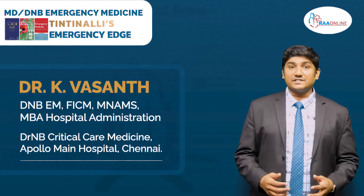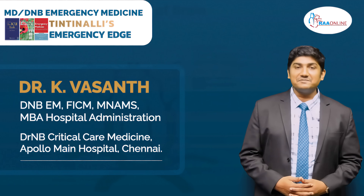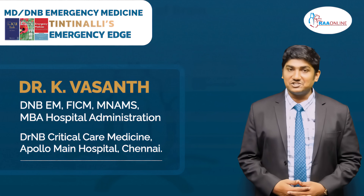Welcome to RAW Online. I am Dr. Varsan. I belong to the first batch of DNB Emergency Medicine in India and DNB Critical Care from Apollo Main Hospital, Chennai. I am currently working as Emergency Physician and Intensivist in Chennai.